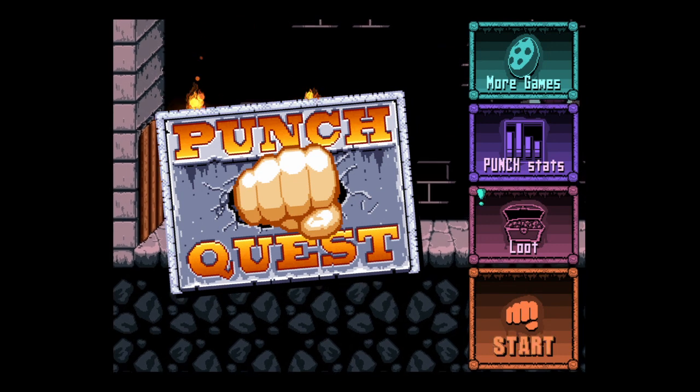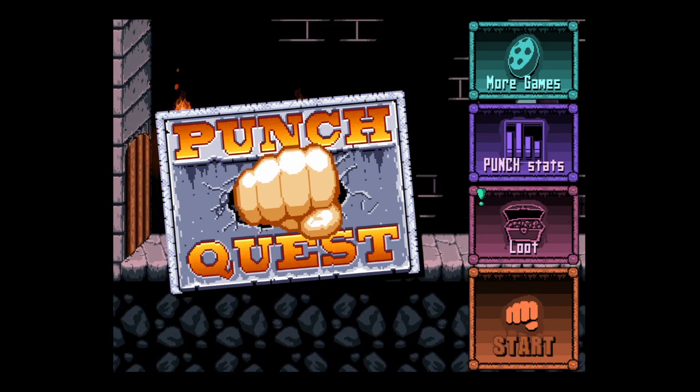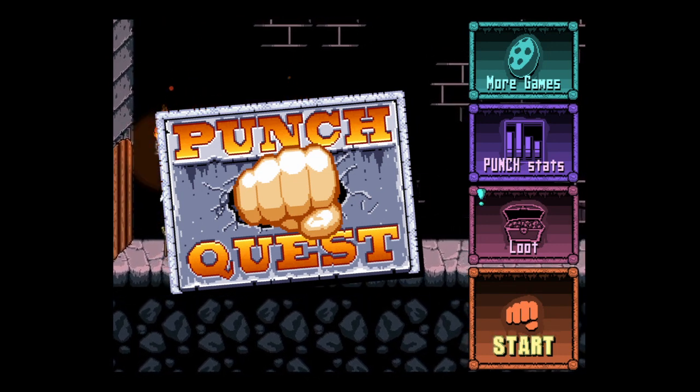Great game. It's free. I did spend some money through in-app purchase, but I still dig it. Until next time, Crazy Mike saying see ya.